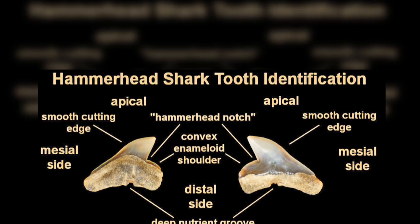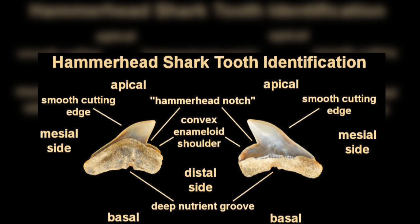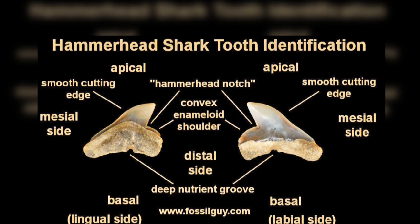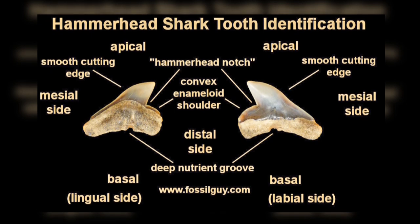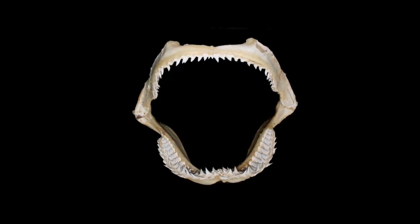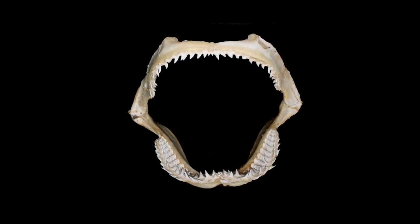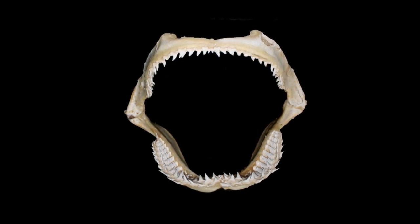The hammerhead's mouth is smaller than most other large sharks and can't open as wide. Their teeth have smooth edges with a distinct notch on the distal side of the tooth, and range between one quarter to three quarters of an inch in length. The teeth in the front of the mouth are small, sharp, and triangle shaped, and further back they are larger, flat, and broader. An exception to this is the teeth of the great hammerhead, which are serrated.